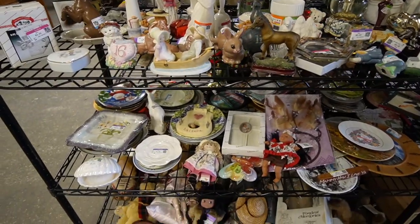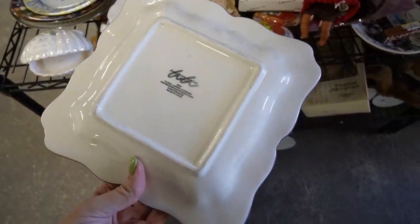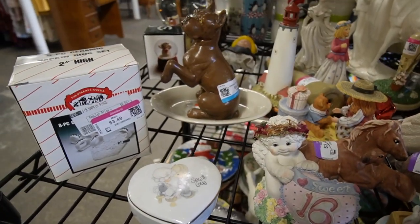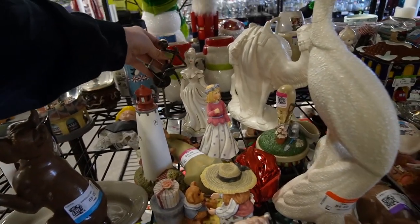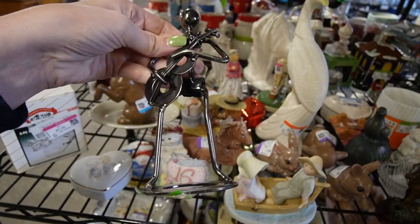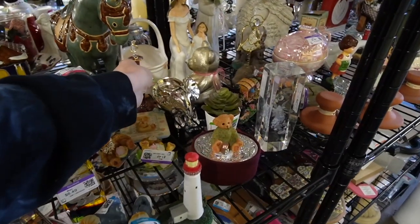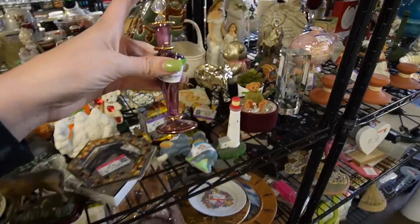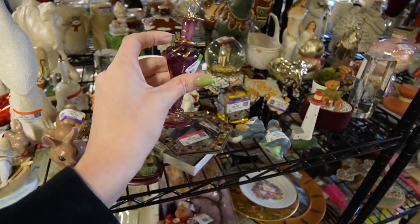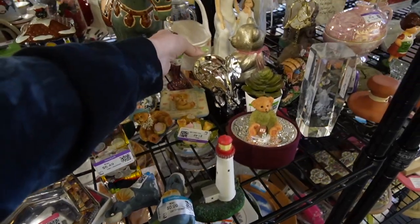Looks like the figurines are about the same as they were the other day. Cute little boxers still here. There's a sculpture in the back — it's kind of neat, but I don't really want it. Over here is a gorgeous perfume, probably made in Egypt. It's $3.49, probably worth eight to twelve dollars. I don't think these have a super high resale value, so I'm going to leave it.